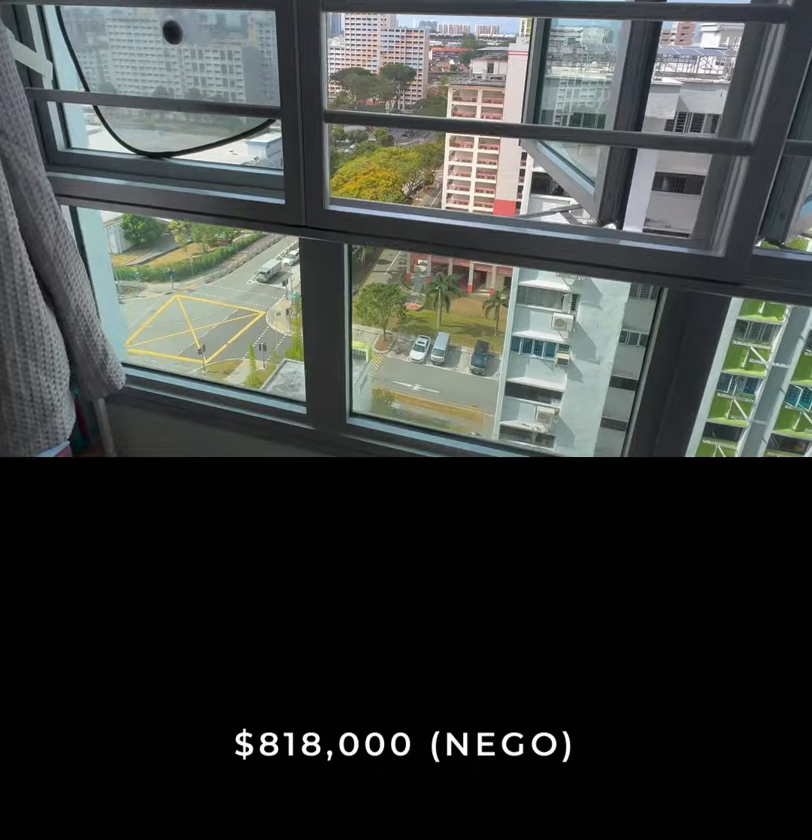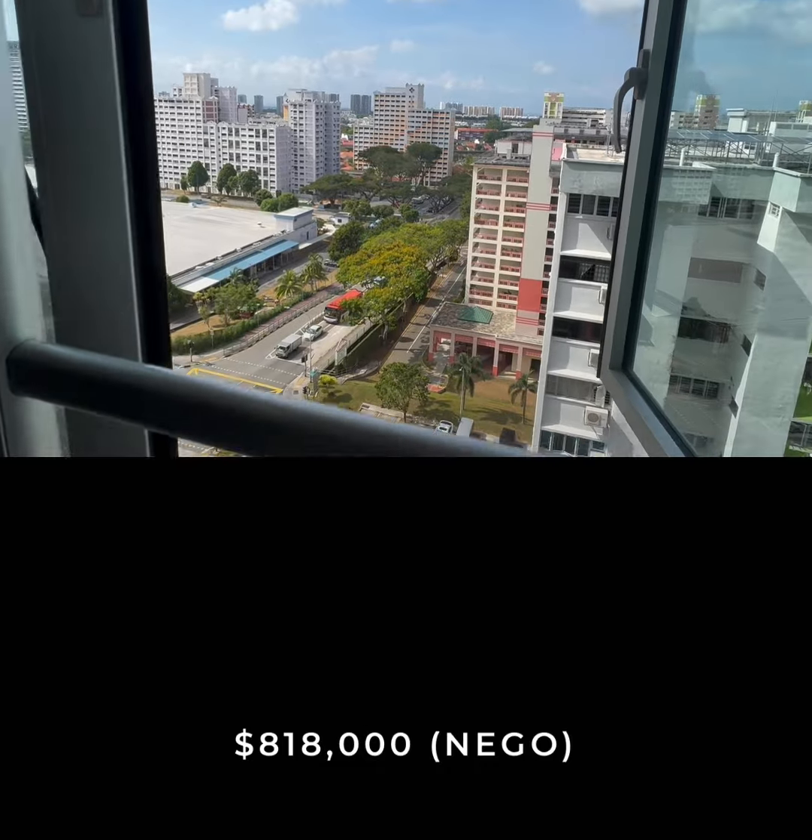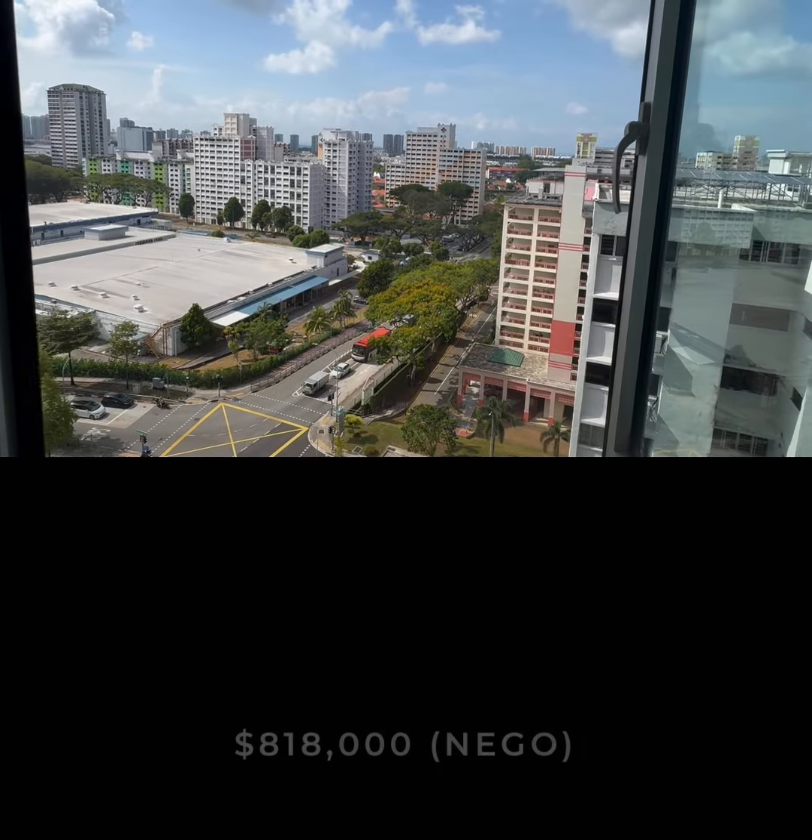Currently, the price of this unit is $818,000 and is negotiable if you wish to lower the price.